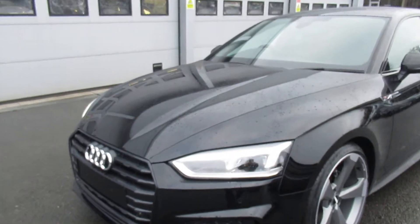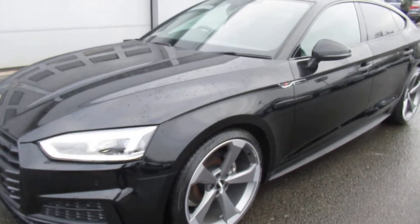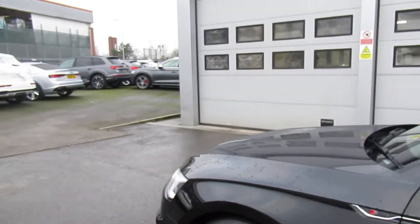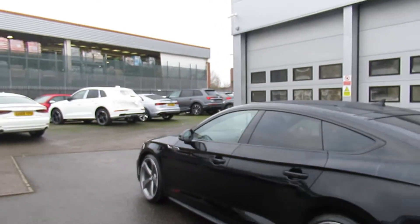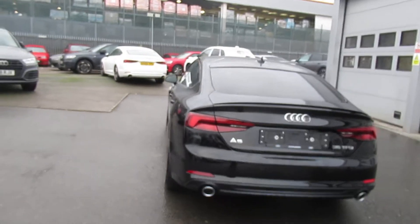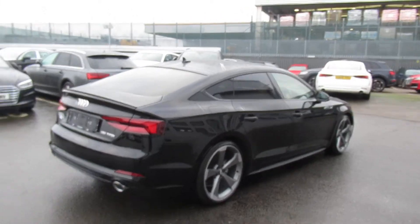The car has the LED headlights with the daytime running lights and the dynamic sweeping rear indicators. 20-inch 5-arm rotary design alloy wheels with the S-line badge detailing, privacy glass from the B-pillar backwards, the Audi Parking System Plus which includes front and rear parking sensors and the power operated tailgate.